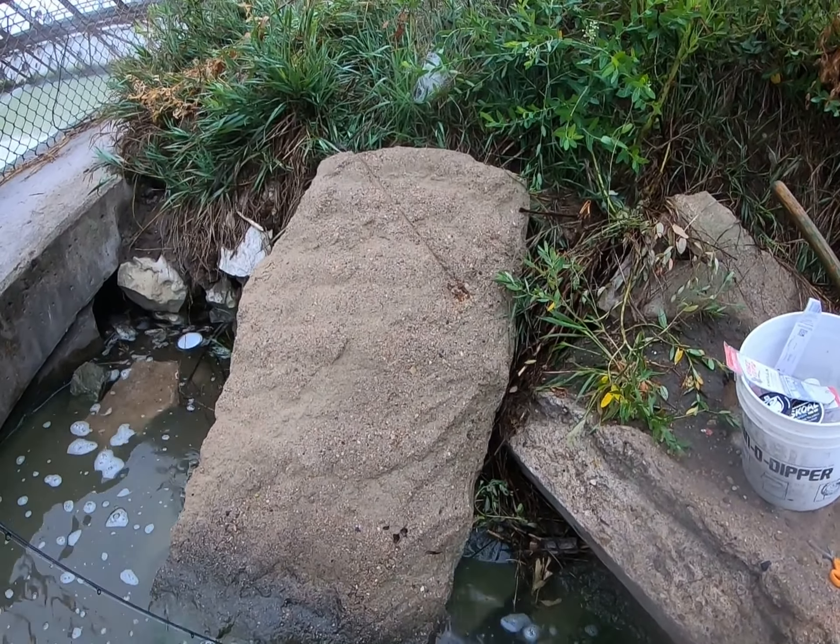Another nice wiper — four or five pounds. You're free. You're free.